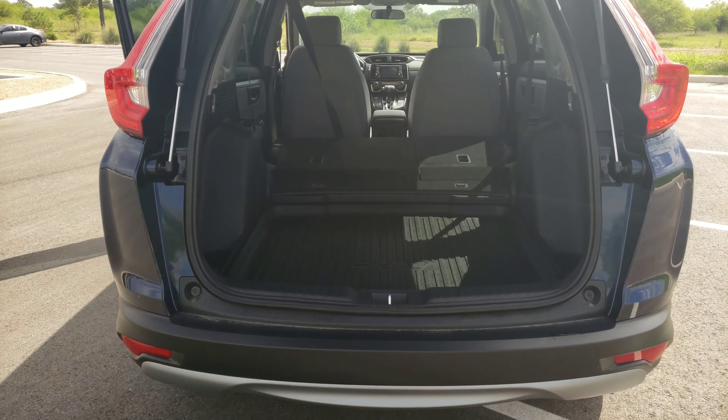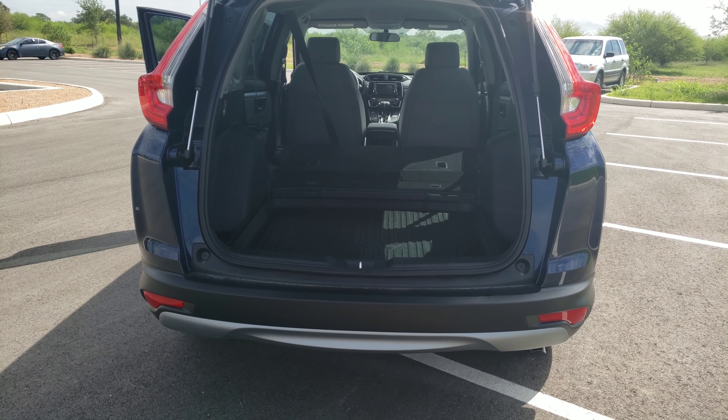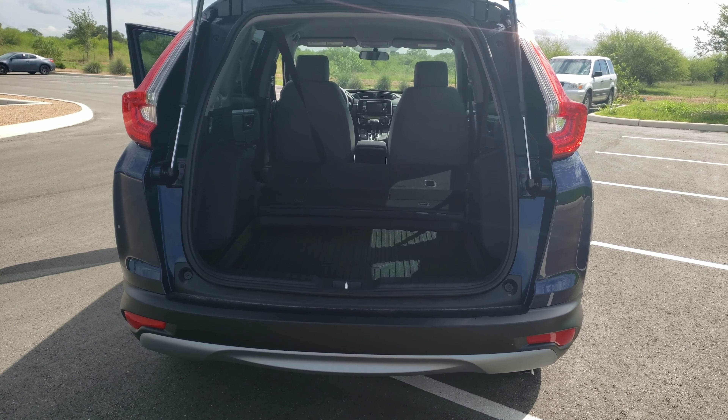We do offer three years at 36,000 miles complimentary oil changes on all new and certified pre-owned vehicles — and this one would qualify for that. I hope to see you in here sometime to test drive it and take it home. Thank you.